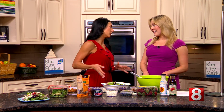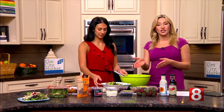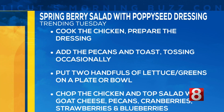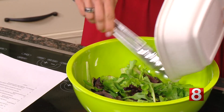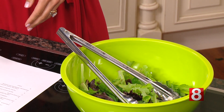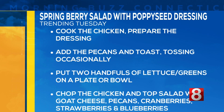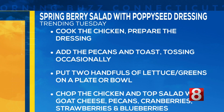It's really easy — you just throw it all together. The longest portion is obviously cooking the chicken, if you choose to do that. You can also get it pre-portioned at Elm City Market, which makes our job easier. If you're going to take the wholesome route and cook the chicken, start that first. The directions are: cook the chicken, prepare the dressing in the meantime, then add and toast the pecans, tossing occasionally.